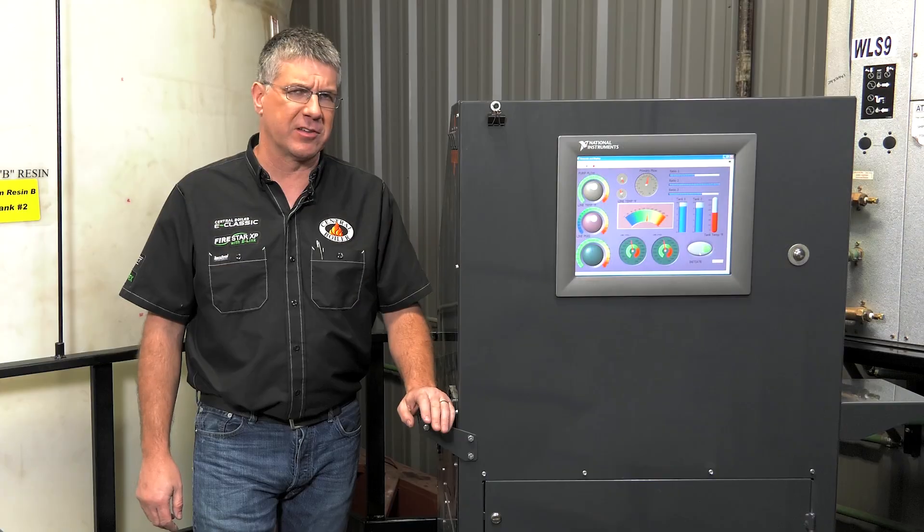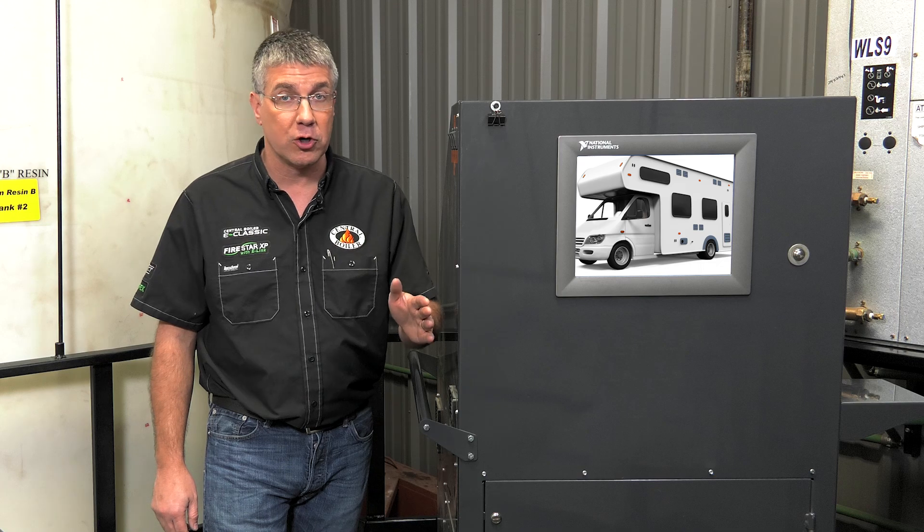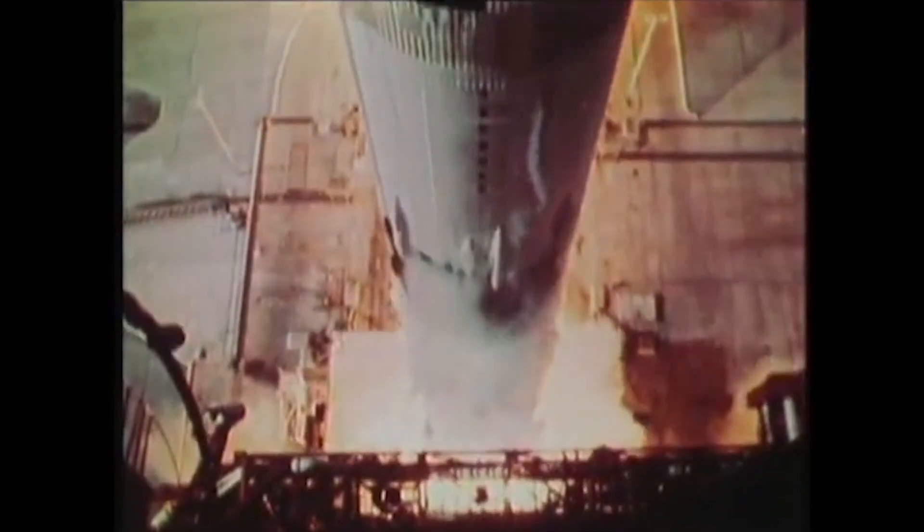Over the years, urethane foam insulation has been used in a lot of products: water heaters, refrigerators, motorhomes. It was even used by NASA on the Saturn V rocket, which got us to the moon.